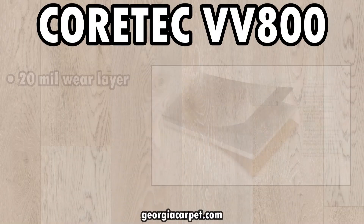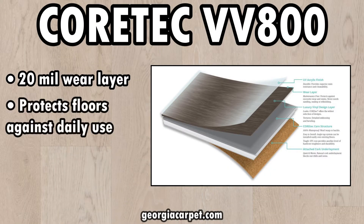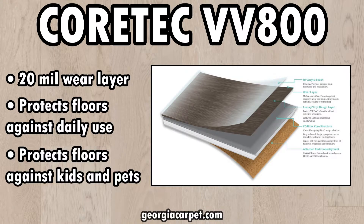Now that I've gone over the features, benefits, and warranty info, let's put this VV800 to the test. Quartec VV800 comes with a 20 mil wear layer, protecting your floors against daily use — considered light to moderate foot traffic — and also protecting against kids and pets.